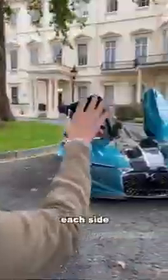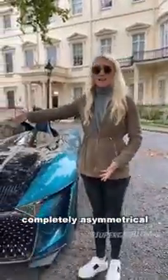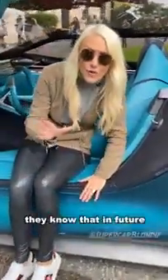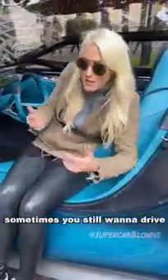Now let me show you the other side of the car — each side has its purpose and this car is completely asymmetrical. This is 1400 horsepower, zero to 100 in 3.7 seconds. They know that in future not everyone wants to be driven around; sometimes you still want to drive. It's also made for the track.